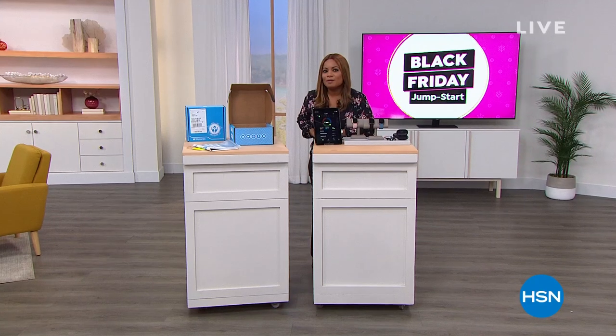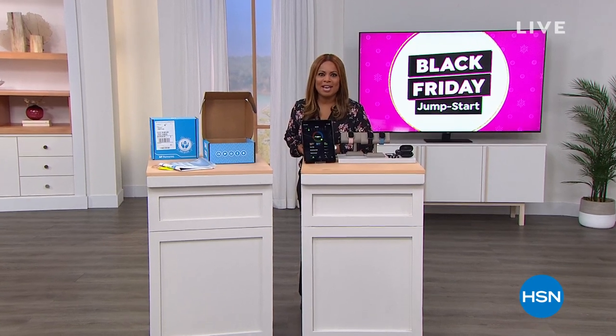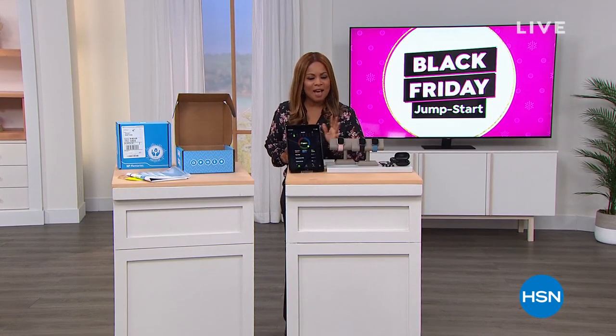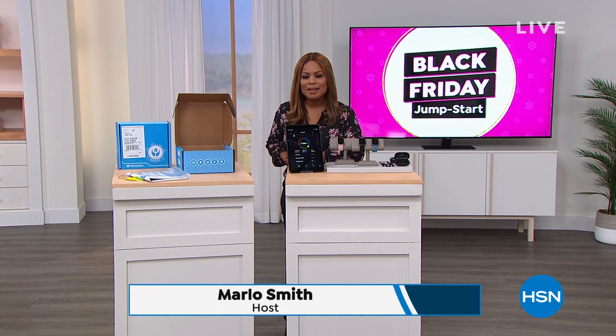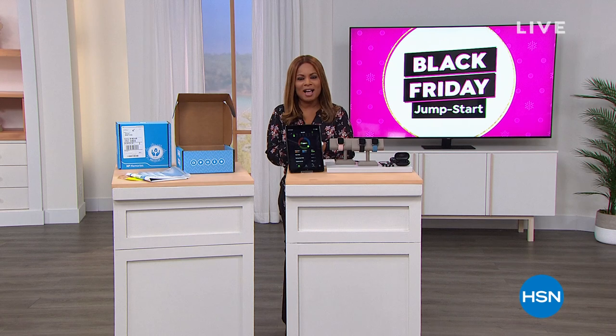Hello, everyone, and happy Sunday to you. I'm so happy you're watching HSN. I hope you're having an amazing day. All weekend we have been talking about our Black Friday Jump Start. The holidays will be here before you know it — we are about three months away, but you know how quickly time flies.